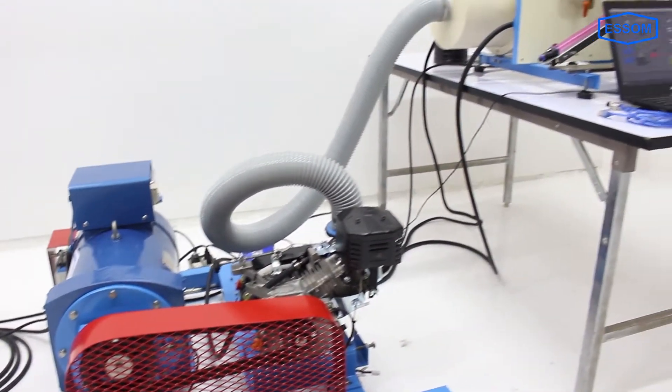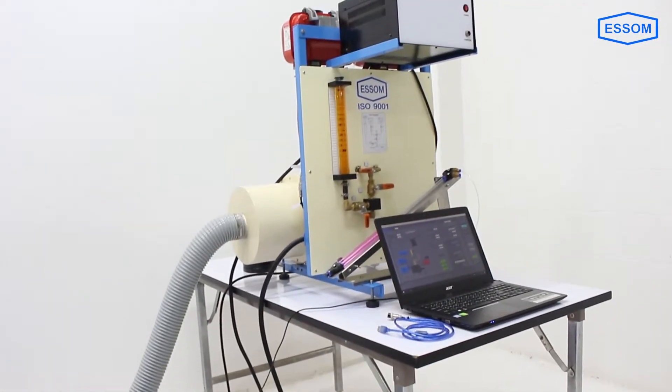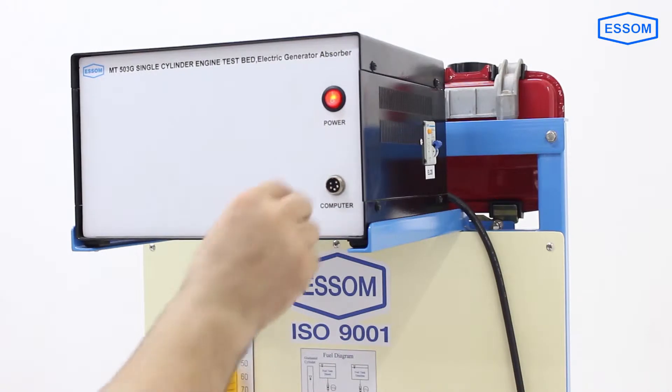Instruments are provided for measurement of engine speed, generator speed and torque, fuel flow rate, air flow rate and temperatures.